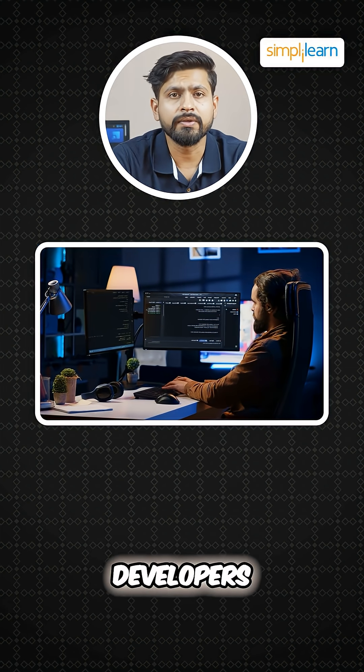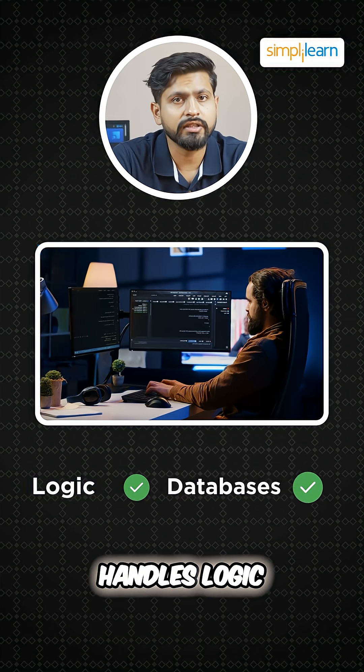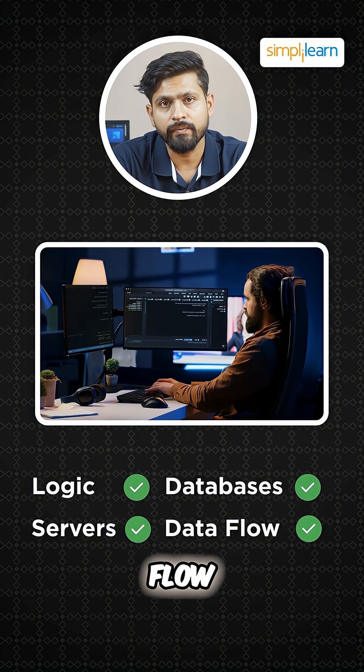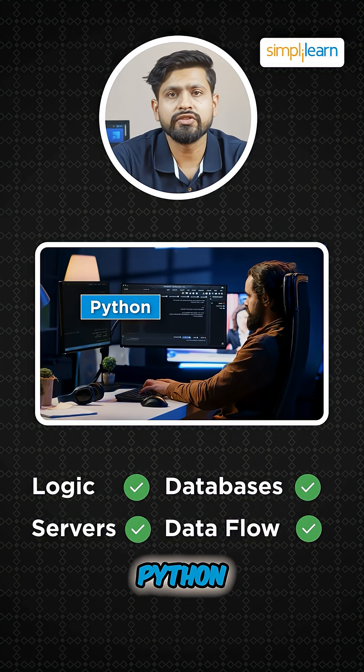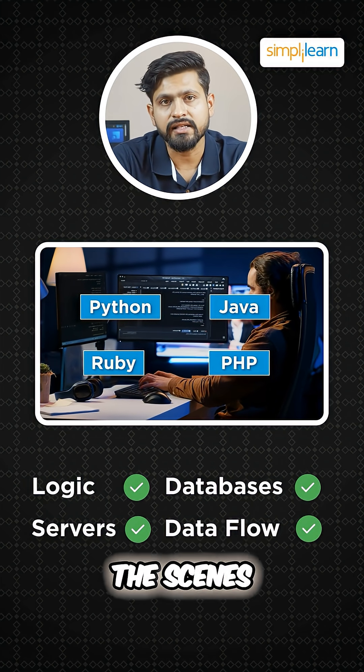On the other hand, we have back-end developers who work on the server side — the invisible part that handles logic, databases, servers, and data flow. They use languages like Python, Java, Ruby, and PHP to make the app work behind the scenes.